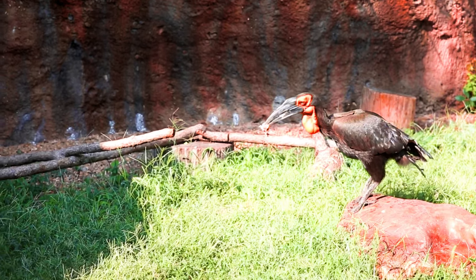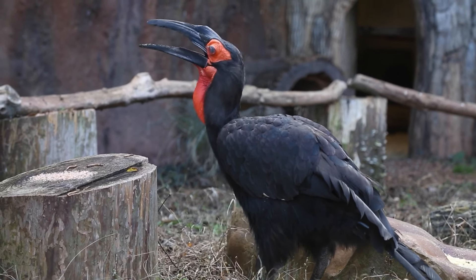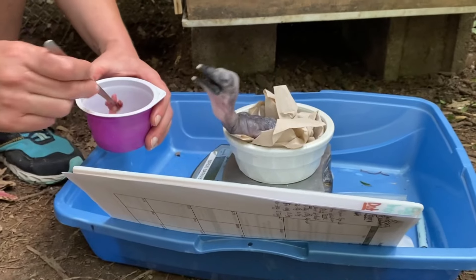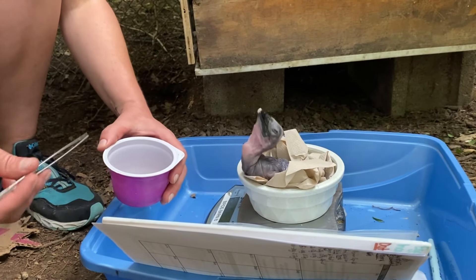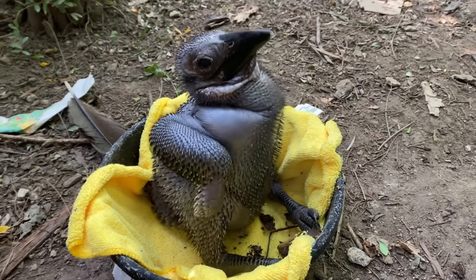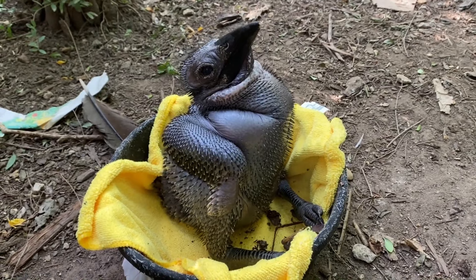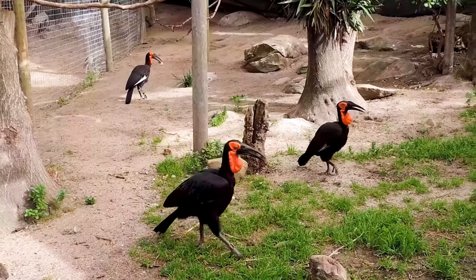Groundhornbills nest in natural tree cavities or cliff faces. They are slow breeders, laying only one or two eggs every few years. Usually, only one chick survives, as the stronger sibling outcompetes the weaker one for food. The group cooperatively raises the chick, with all members assisting in feeding and protection.